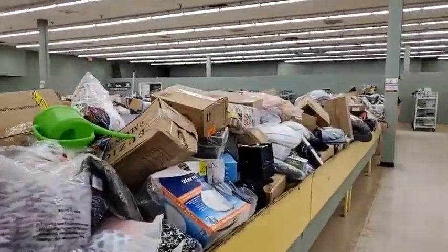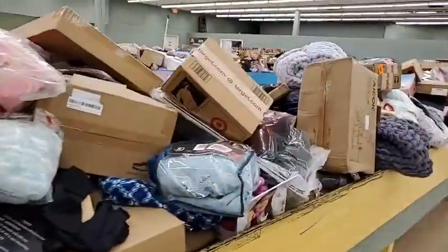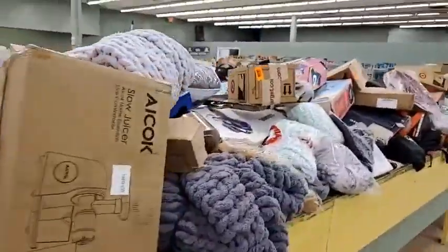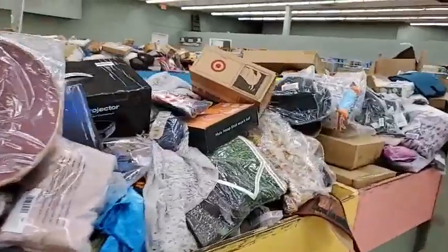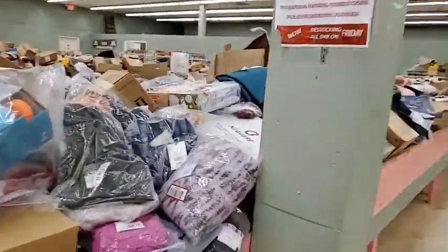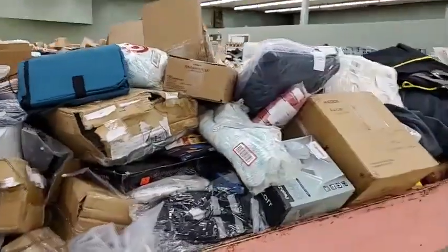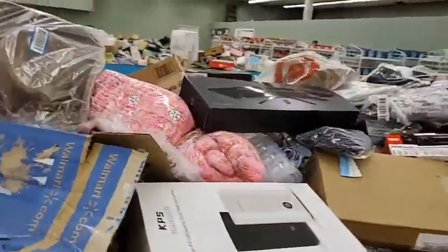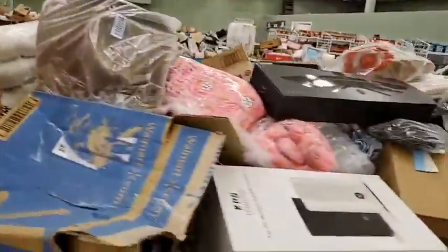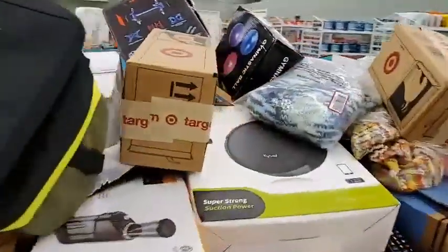Don't forget we do a raffle every Friday morning, so get here early and get in line. This Friday we have an Apple Watch that's going to be one of the raffle items. How do you get a raffle ticket? You've got to be here before the doors open at 10 o'clock — we can't pass out raffle tickets after the doors open. Get here early, get your raffle ticket, get in line, and you'll get a chance to win some really cool prizes as a thank you for being here early.